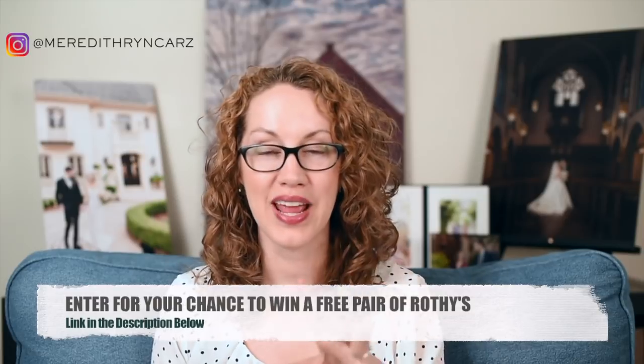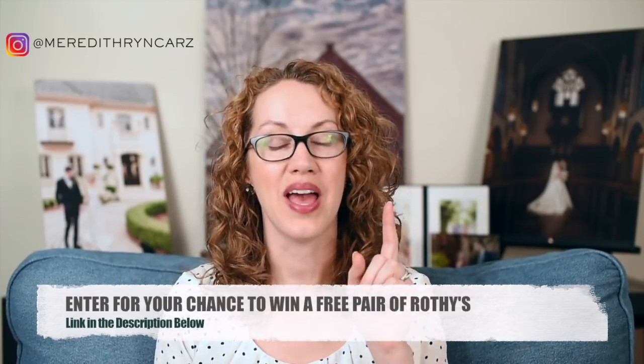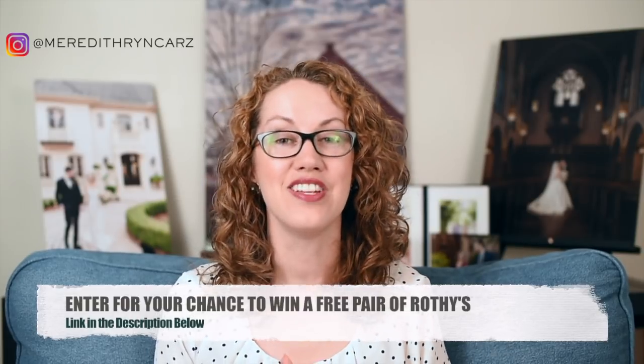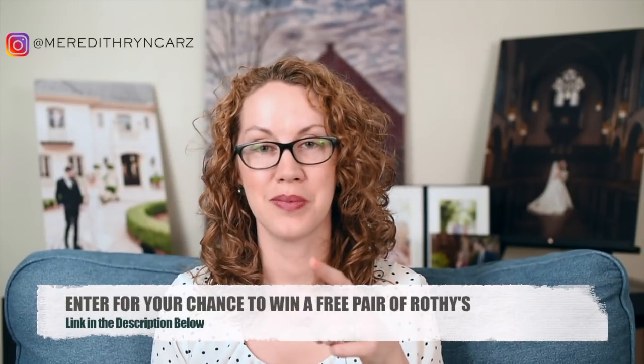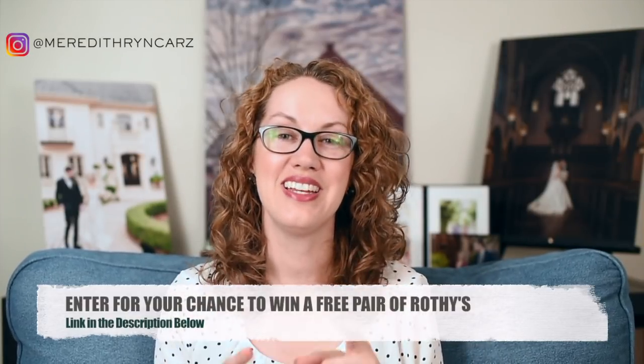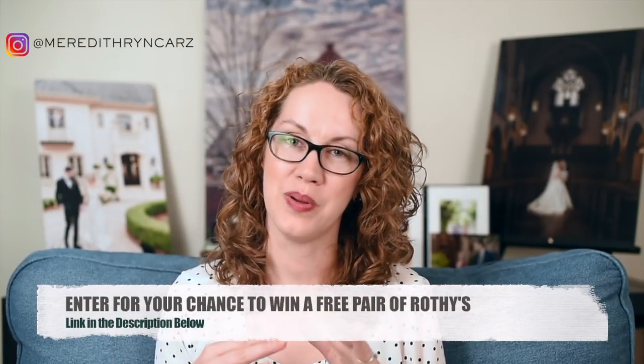In honor of our brides and how much we love Rothy's, we're actually going to give away a brand new pair of Rothy's. Head to the show notes below, click on the link for the contest, go enter, and then check back on our Instagram account on May 23rd when we announce the winner of that brand new pair of Rothy's.